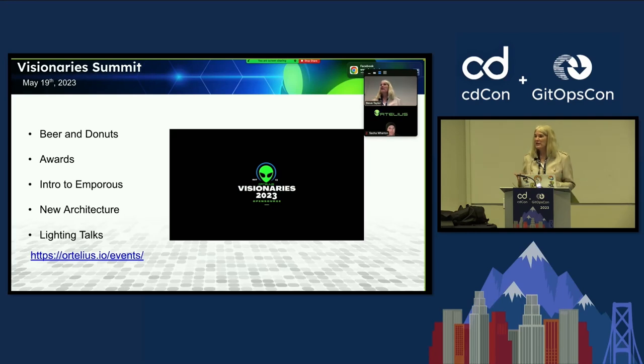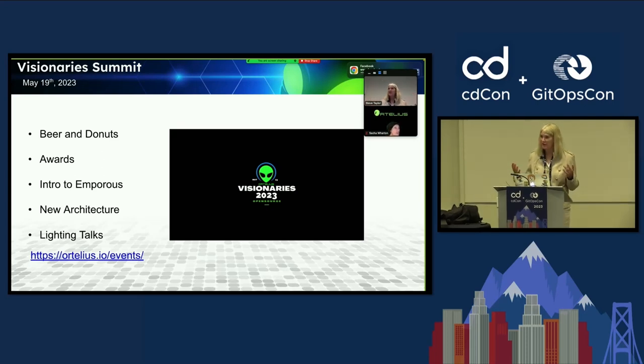Every six months, we do this thing called our Visionary Summit. It's a bit cheesy but fun, and we have some amazing presentations. We do it on Twitch — we play games, show videos, do lightning talks. We start with beer and donuts, with people joining from all over the world at different times of day. We do our awards, keynotes speak live, then we jump to Twitch to show recordings and play games.